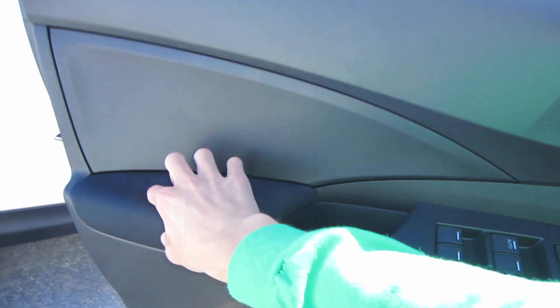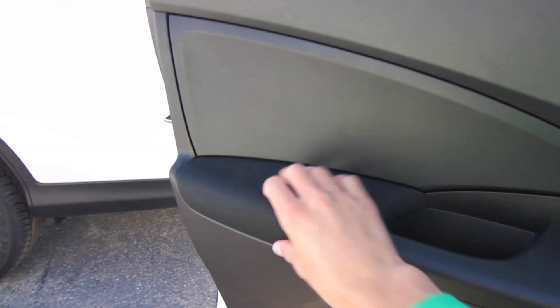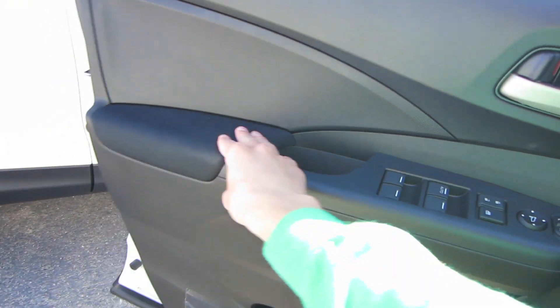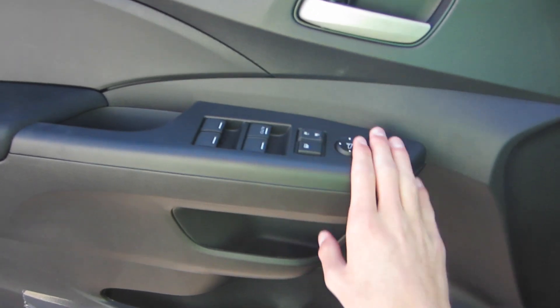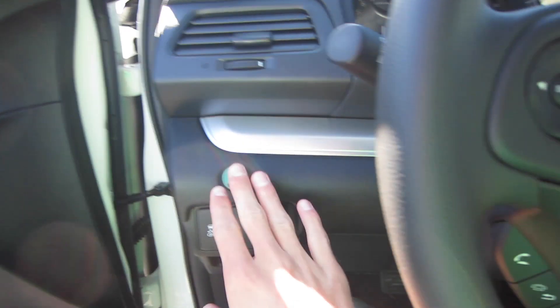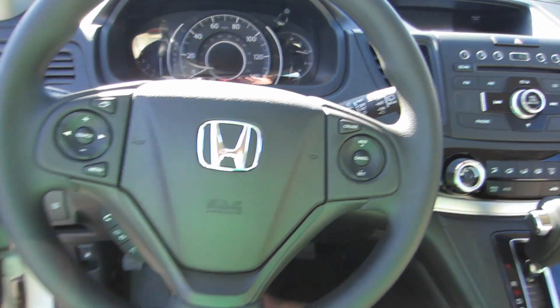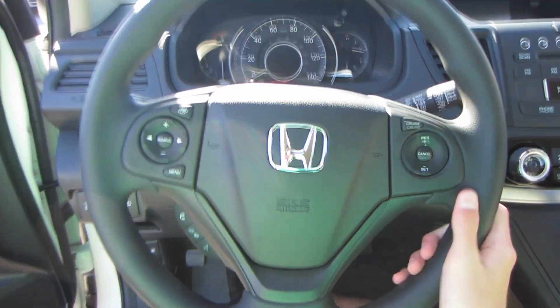Six-way manual seat adjustments. Coming to our door panel, there's a nice padded armrest. I'm glad this is black and not beige, so you don't really see any stains or wear. You have windows, locks, mirrors, and some various storage cubbies. Over to the left of the steering wheel, you have the econ button, traction control off, and tire pressure monitoring. The steering wheel is a three-spoke urethane-wrapped wheel.